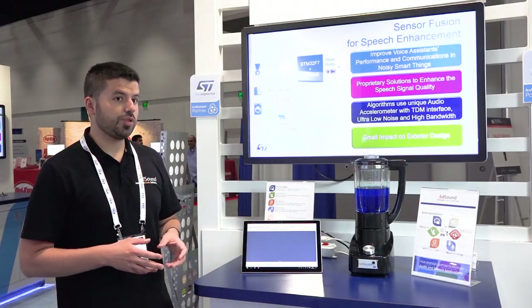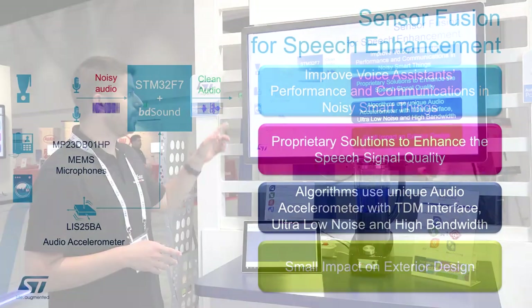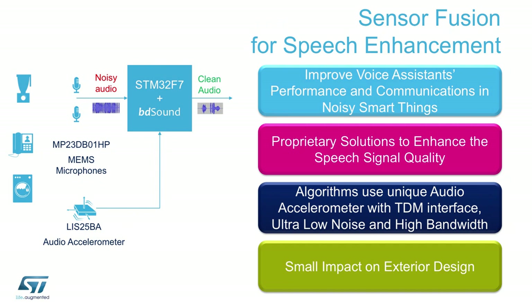BD Sound today is introducing a brand new solution based on Sensor Fusion for noise cancellation. This solution features two MEMS microphones, an audio accelerometer, and an STM32F7 which is running BD Sound's algorithms.